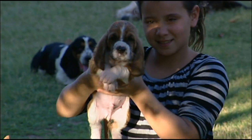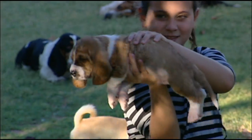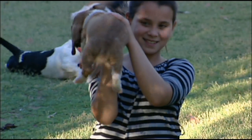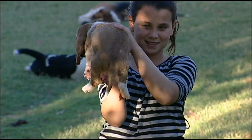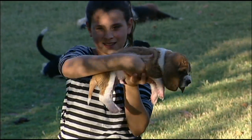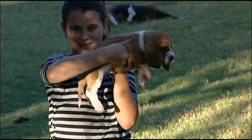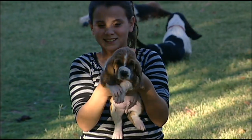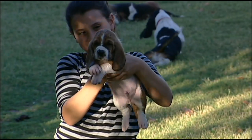Turn him sideways now. Show his butt to the camera. Now turn him the other way. There you go. Now turn him front one more time.